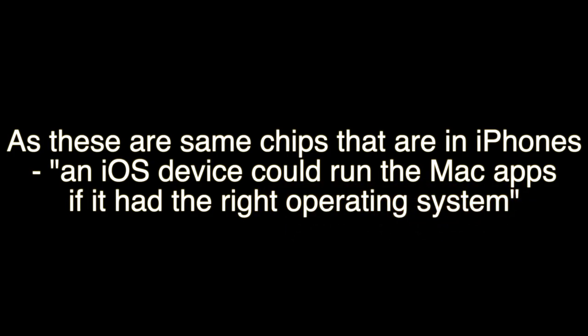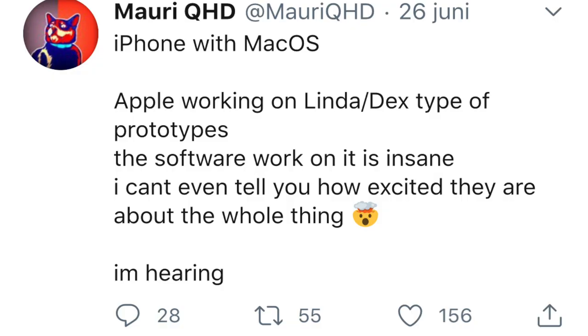A Twitter user called MaoriQHD has tweeted that Apple is working on a DeX-type prototype. He continues that the software work on this is insane — a DeX-like solution is in the works for iPhone and macOS apps.